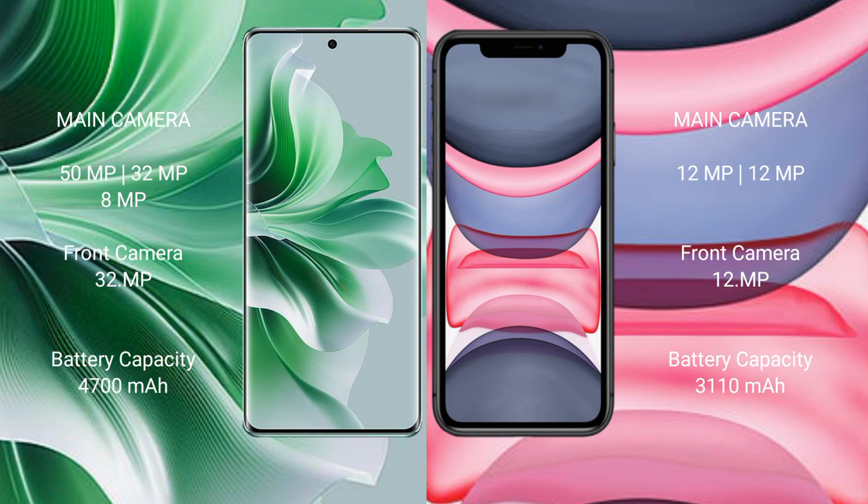The Oppo Reno 11 Pro has a 32-megapixel front camera. The iPhone 11 features a rear dual camera setup of 12 megapixels plus 12 megapixels and a 12-megapixel front camera. The Oppo Reno 11 Pro has a 4700 mAh battery with 80W fast charging support, while the iPhone 11 has a 3110 mAh battery with fast charging support.